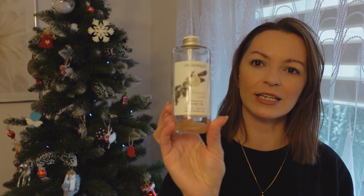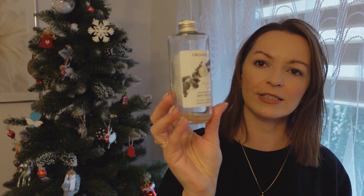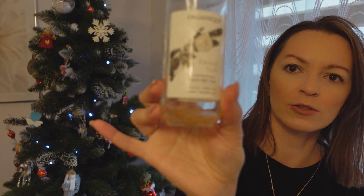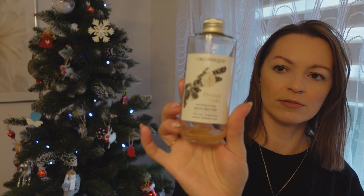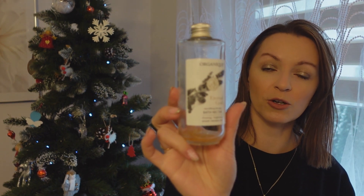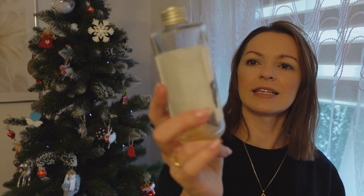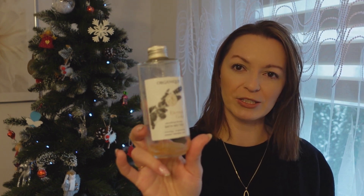Mam z Organika nektar do kąpieli – już go zużyłam. Piękny zapach, ma składniki aktywne, jest do skóry dojrzałej, suchej i wrażliwej. On jest taki złoty. Fajny taki płyn do kąpieli – zmiękczający, odżywiający. Można kupować w ciemno, myślę że będziecie zadowoleni.